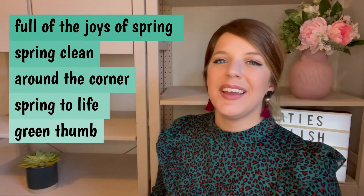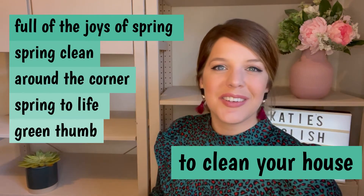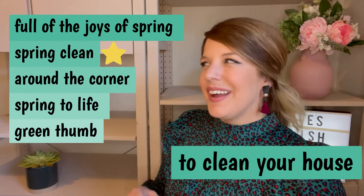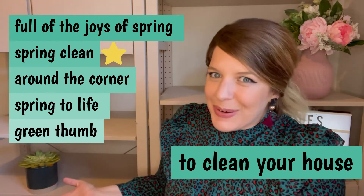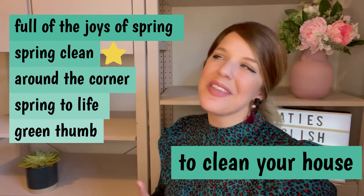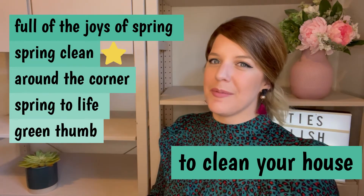Number two, this one's pretty easy. This one means to clean your house. It's spring clean. We usually spring clean around springtime, but you can sometimes say I'm going to give the house a bit of a spring clean at other times in the year. Usually it's springtime though.